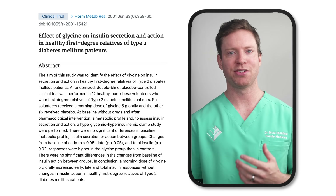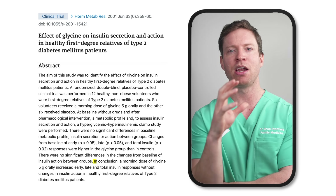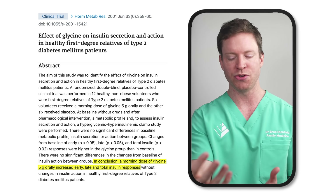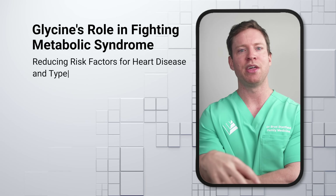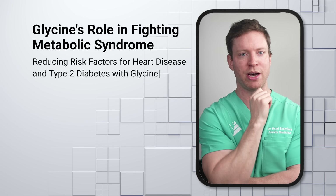One small study tested glycine in individuals at higher risk of developing type 2 diabetes and found that glycine boosted the amount of insulin produced after a meal, helping people process food more effectively. Another study looked at glycine supplements in those with metabolic syndrome — a cluster of risk factors that increase the risk of both heart disease and type 2 diabetes.